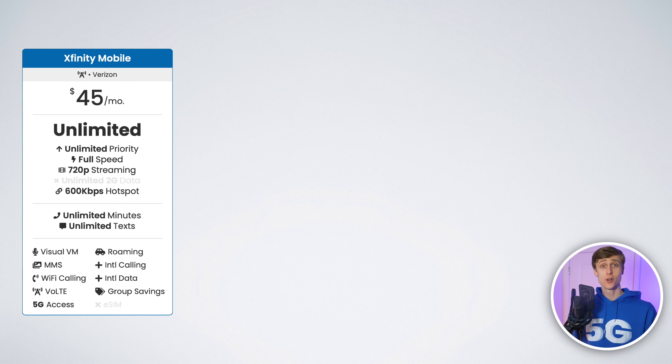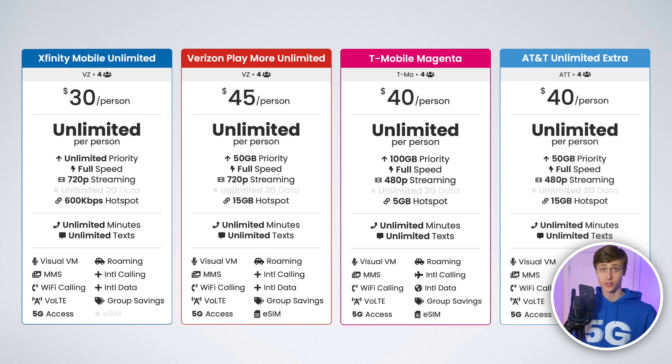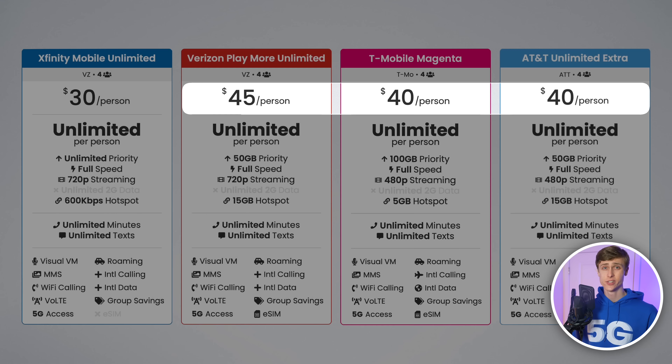And at $45 per month, it's way cheaper than the unlimited plans Verizon is offering directly. A family of four can get unlimited data for $30 per line, which is way less than what other carriers are offering. Their plans range from $35 to $45 per line per month, so you'd save around $720 per year by going with Xfinity Mobile.